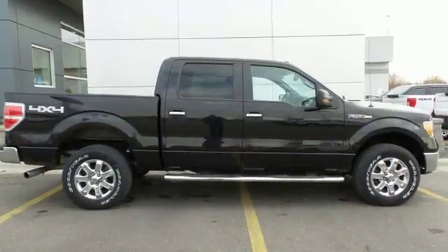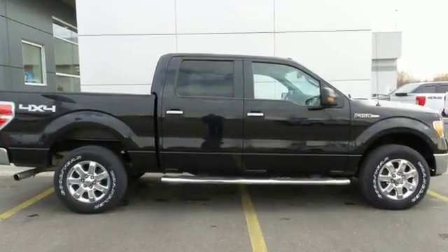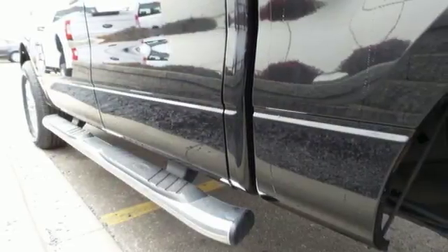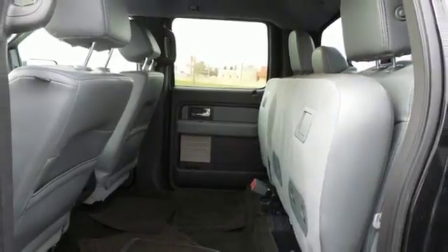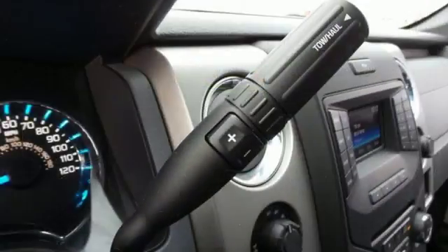So it doesn't matter how bad the roads are, you'll rest assured that you're safe and secure, surrounded by multiple airbags as well as standard stability and traction control. And though the weather may be rough, you'll hardly notice tucked inside its comfortable and quiet interior.